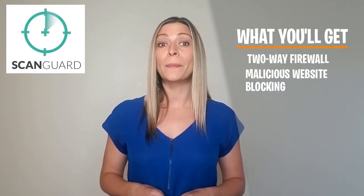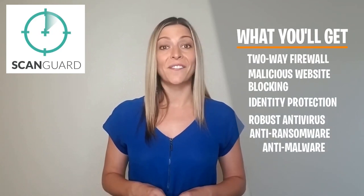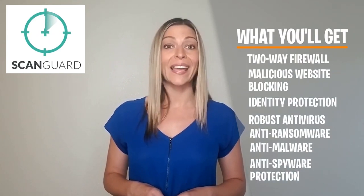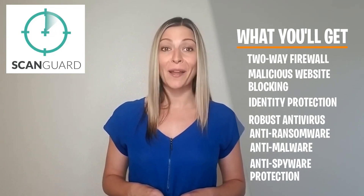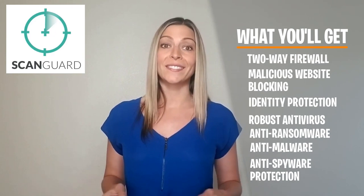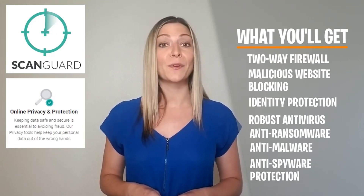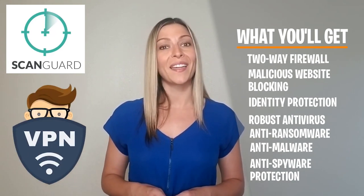Second is ScanGuard. You'll get a two-way firewall, malicious website blocking and identity protection, alongside robust antivirus, anti-ransomware, anti-malware, and anti-spyware protection. You'll also get a whole load of other add-ons, including a secure password manager, several tools that will help keep your device performing optimally, and a free VPN.